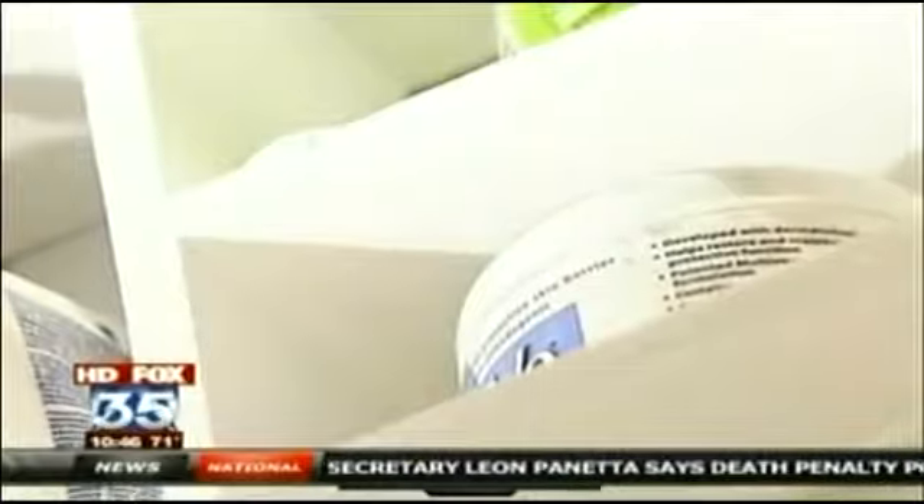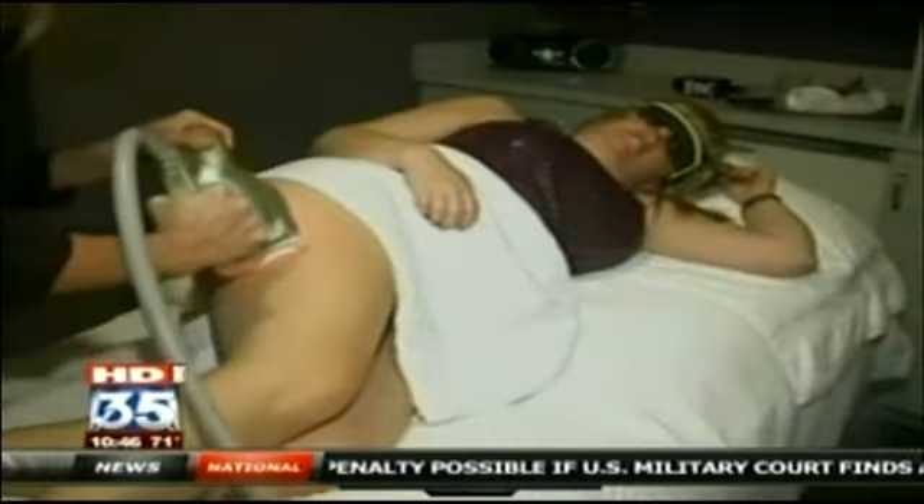Kate's not alone. Women spend 12 million dollars a year on products and treatments that promise to battle the bulge, but none have proven to be a permanent fix — that is, until now.